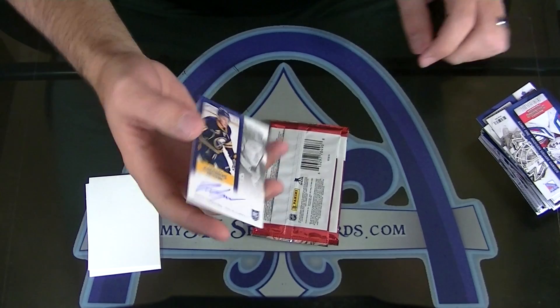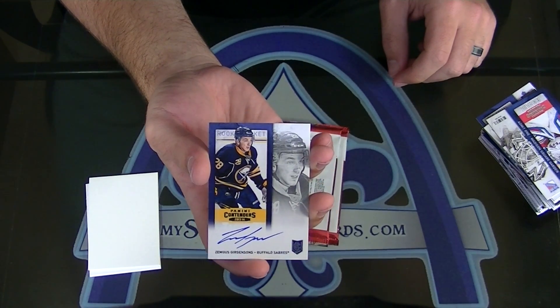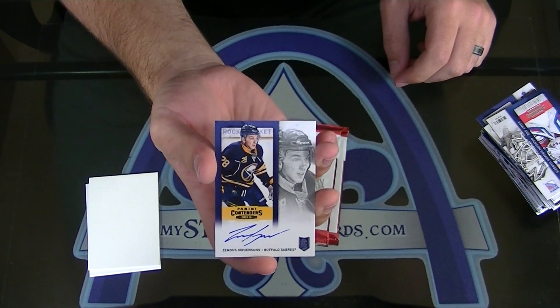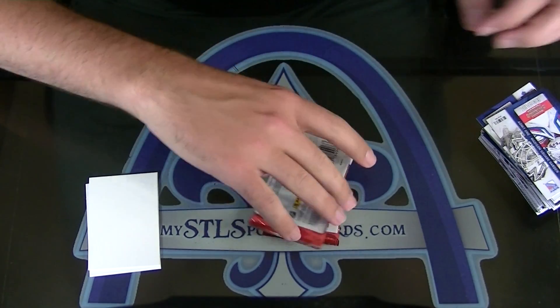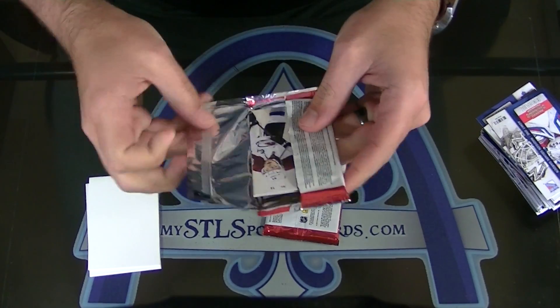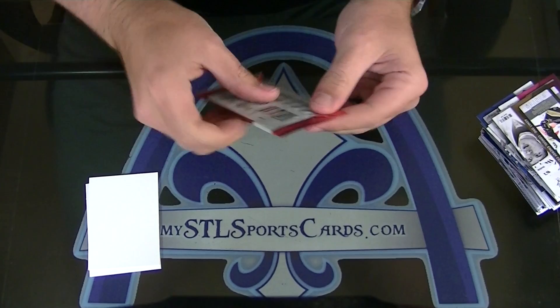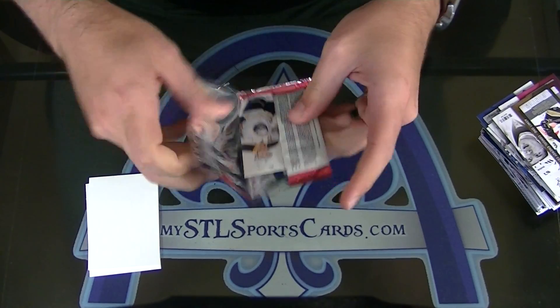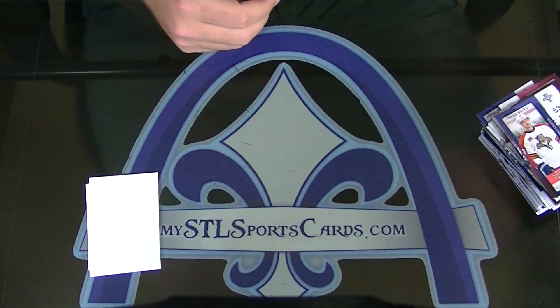Dang! What a box! Zimgis Jurgensons rookie ticket. I think that's the first Jurgensons we've pulled. Nice. And the last pack is the base pack. Killer box.